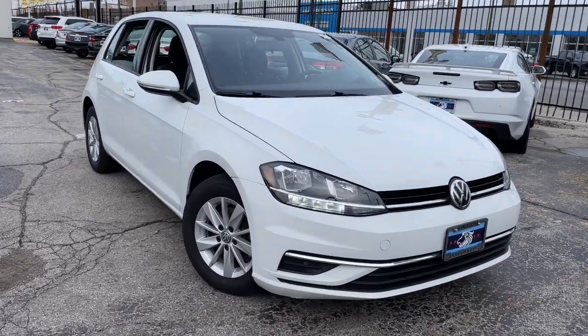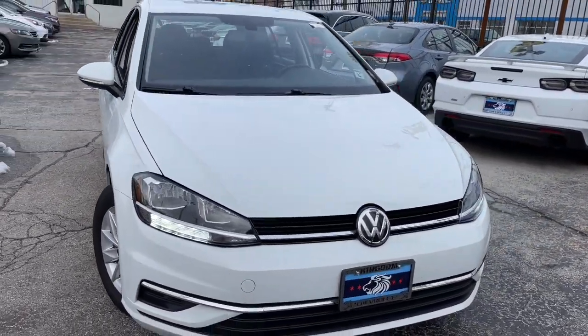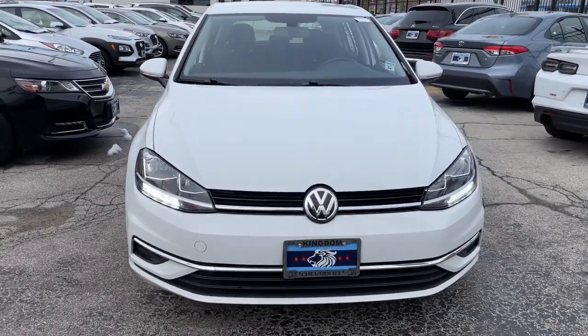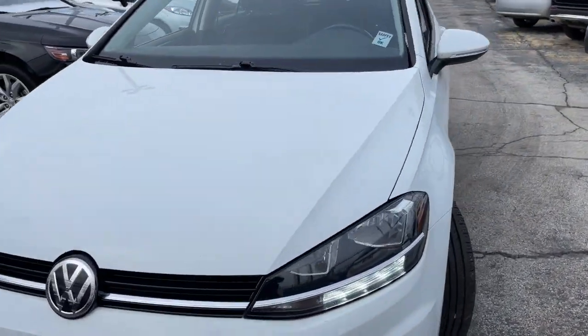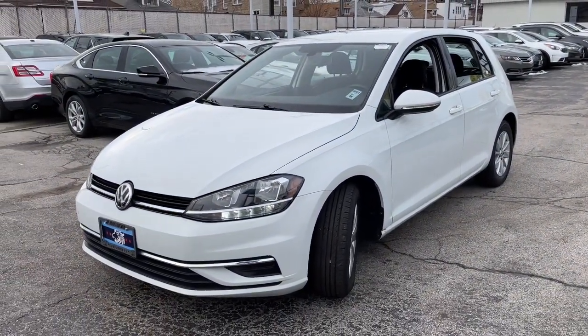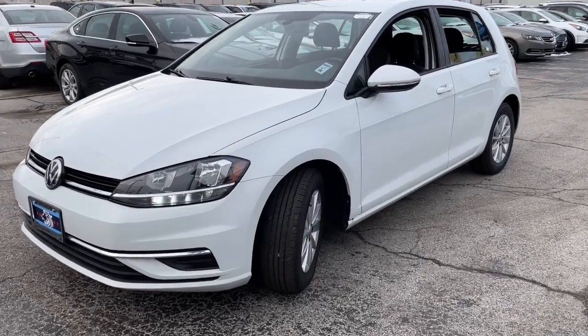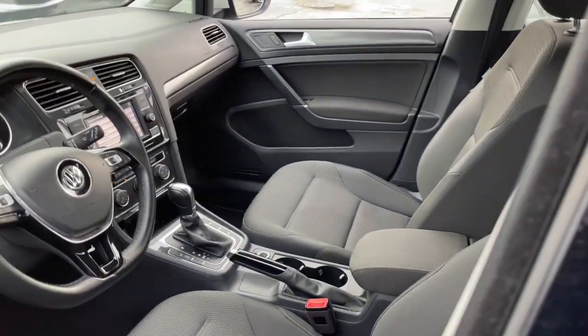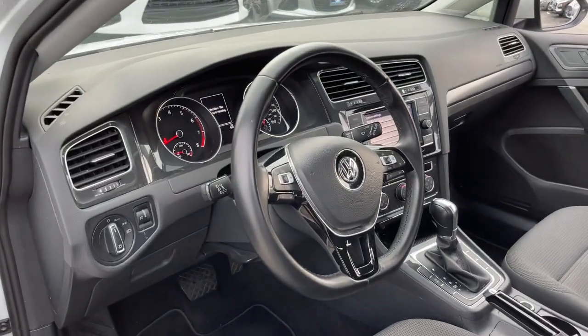Check out this 2019 Volkswagen Golf. With less than 45,000 miles on the odometer, this vehicle stands out from the rest. This practical, affordable Golf delivers excellent value. From its responsive handling and quick acceleration to its suite of advanced safety tech and fuel efficiency, this convenient compact is an ideal daily driver.